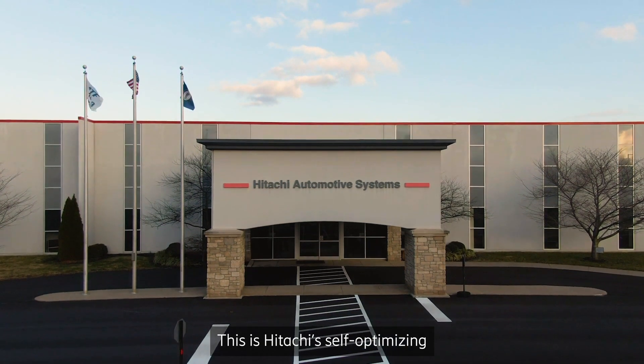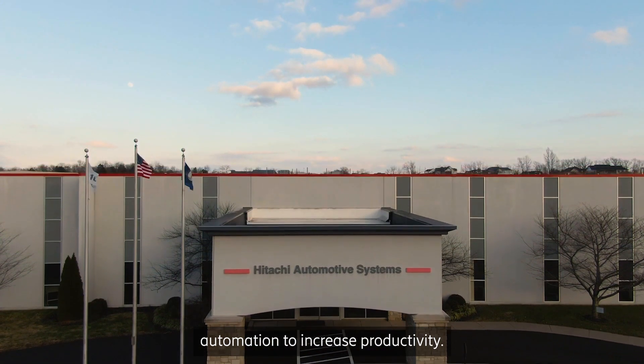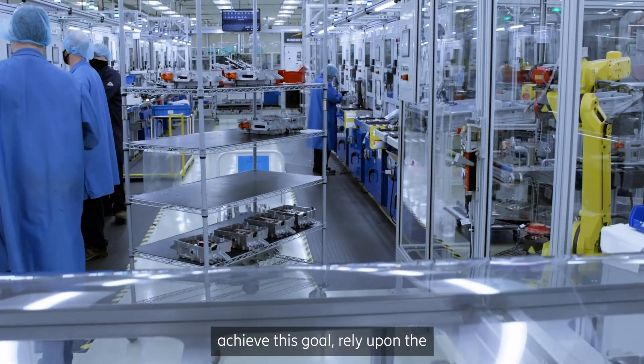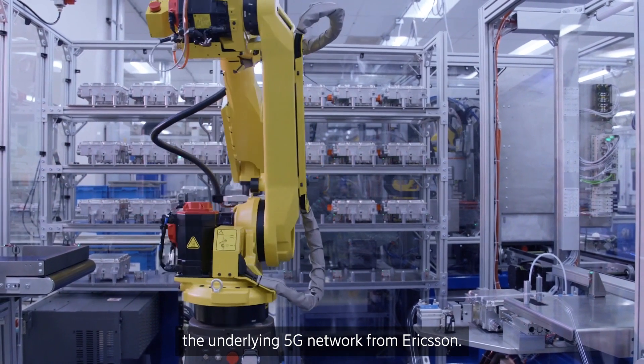This is Hitachi's self-optimizing manufacturing plant that relies on automation to increase productivity. People, systems, robots, and processes employed to achieve this goal rely upon the effectiveness of the applications and the underlying 5G network from Ericsson.